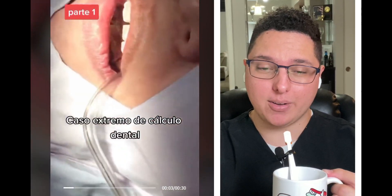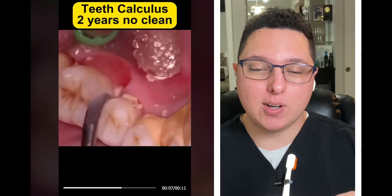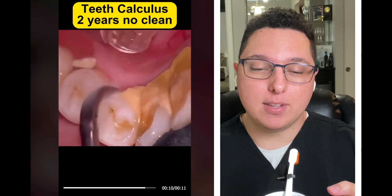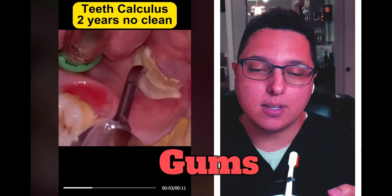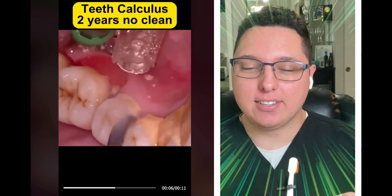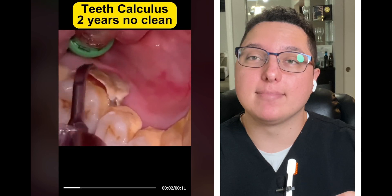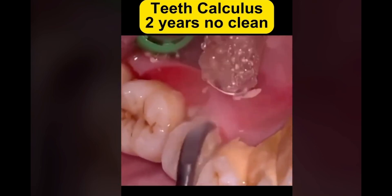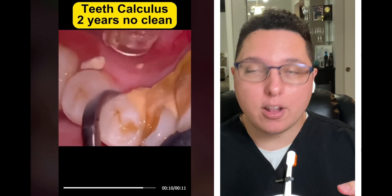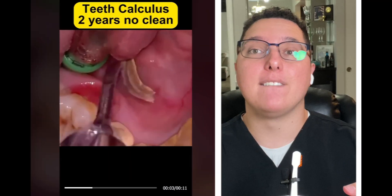This is an extreme case of calculus — two years with no cleaning. That's a lot of calculus for only two years, which tells me this patient may just have a lot of calculus buildup in general, likely due to their saliva composition, making them more prone to it. You can see how that red inflamed area has bacteria constantly hiding in there, which can lead to gingivitis and periodontal disease.